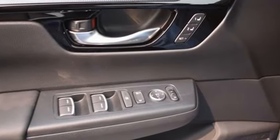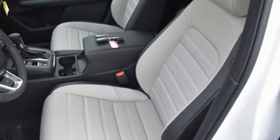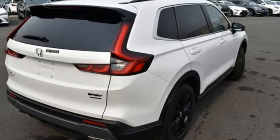Continuously variable automatic transmission, front heated leather bucket seats, integrated navigation system with voice activation, steering assist cruise control, dual zone climate control, Wi-Fi hotspot,